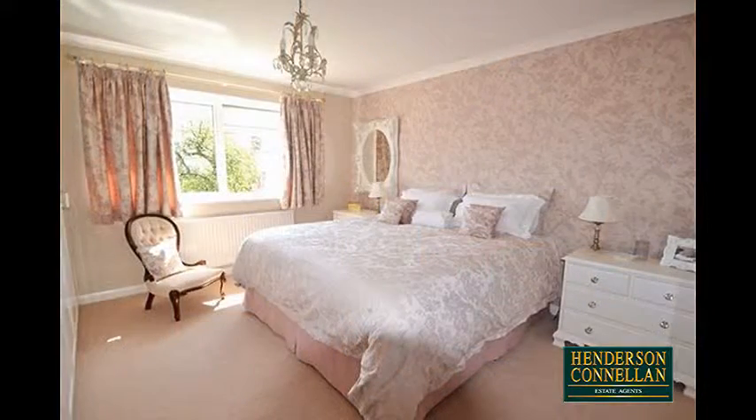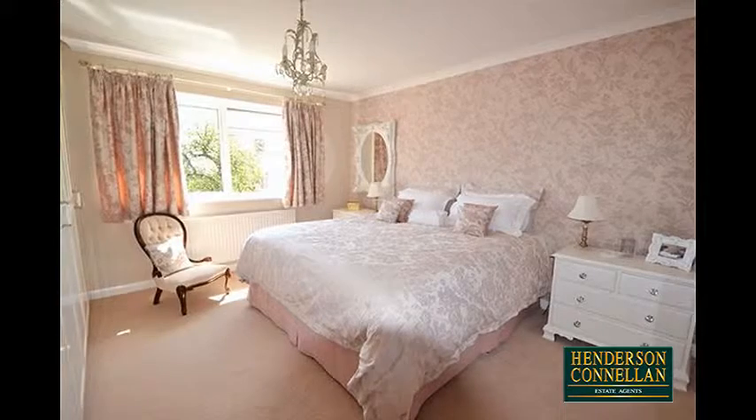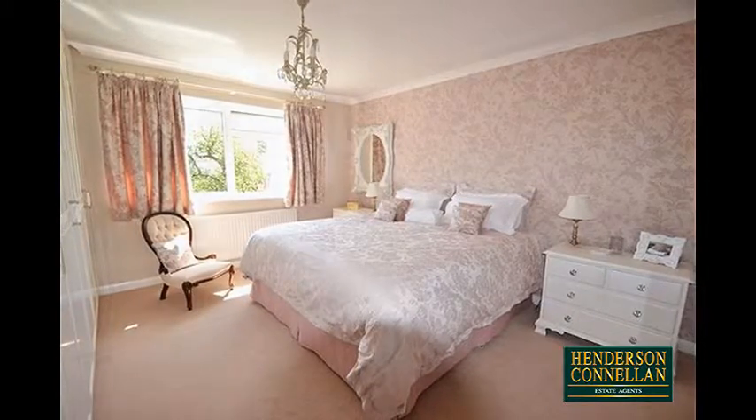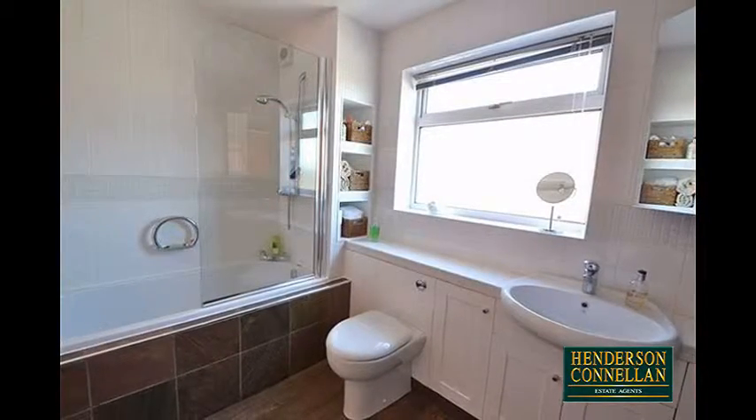Upstairs there's a small study room and four well-proportioned bedrooms, two with fitted wardrobes including the master which also boasts an ensuite shower room, while the attractive family bathroom offers a three-piece suite with a shower over the bath.